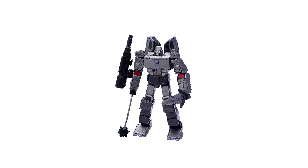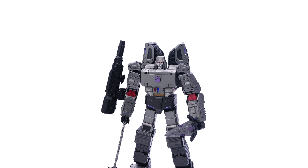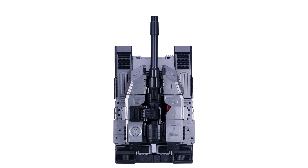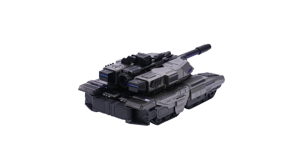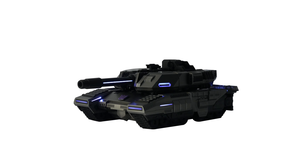Along with his blaster, Megatron features his energon mace and the energon sword. The tank mode is embedded with track design inspired by real-life tracks and actual structures. Robosen's Megatron delivers accessible climbing performance, off-road abilities, and pivot turns while in tank mode.